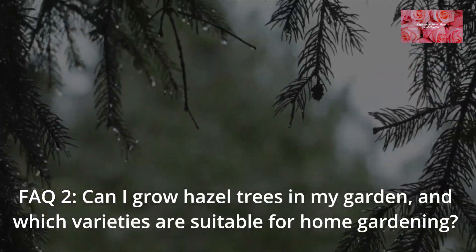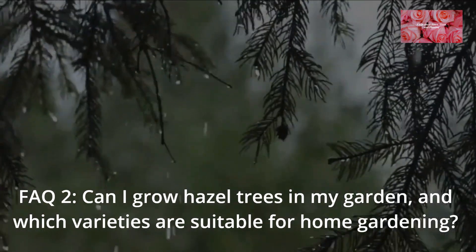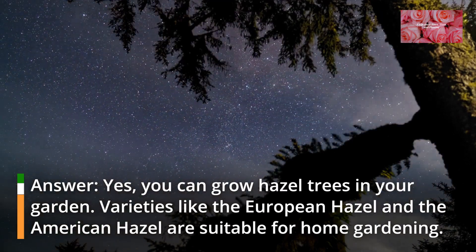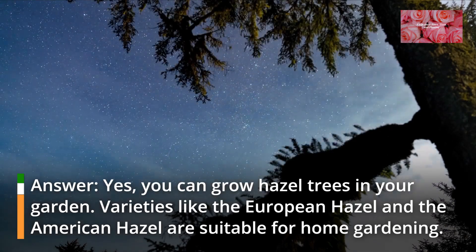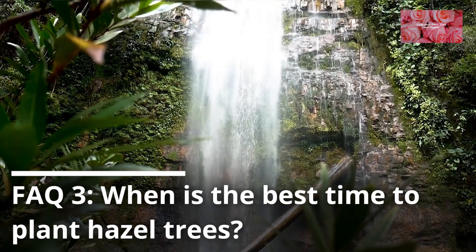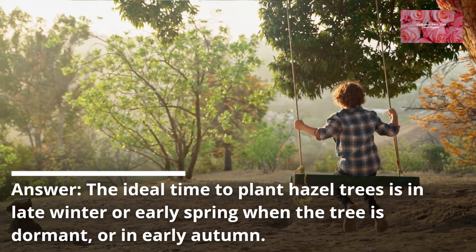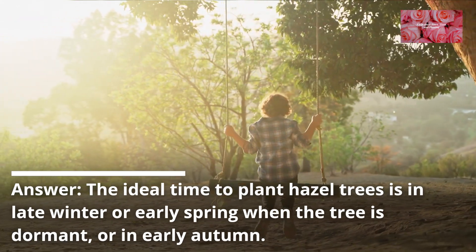FAQ 2: Can I grow hazel trees in my garden, and which varieties are suitable for home gardening? Yes, you can grow hazel trees in your garden. Varieties like the European hazel and the American hazel are suitable for home gardening. FAQ 3: When is the best time to plant hazel trees? The ideal time to plant hazel trees is in late winter or early spring when the tree is dormant, or in early autumn.